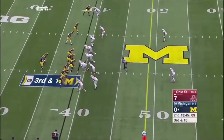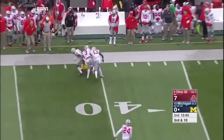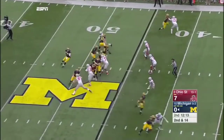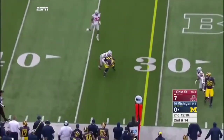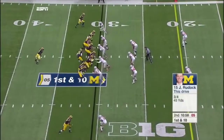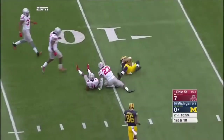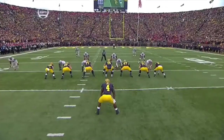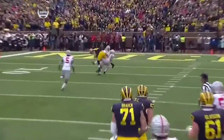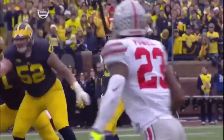Third and long, third down and ten. Play action — fires far side and he got him, complete. Rudock throwing out to Butt, completes it. They're going to throw again — deep. Butt's got it near the 10-yard line. Numbers back to the quarterback, in between defenders, gives the quarterback a big target. And Jake Rudock puts that football right between the two defenders.